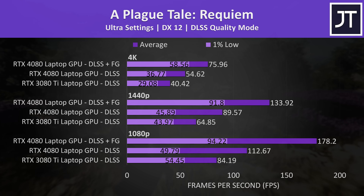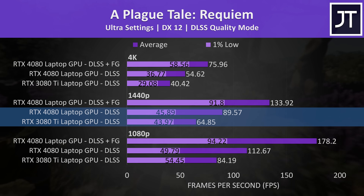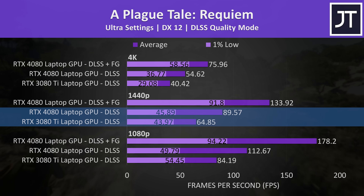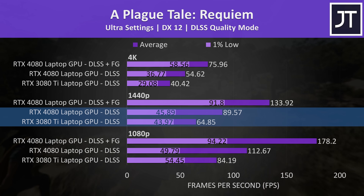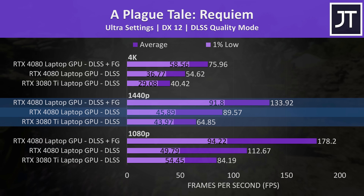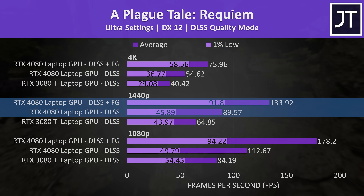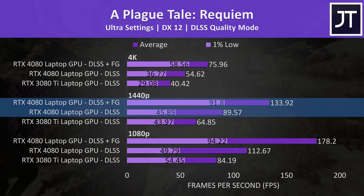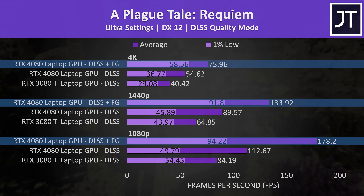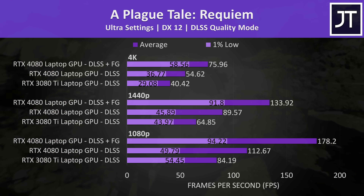This game was also tested with DLSS enabled, both with and without Nvidia's new frame generation feature, which is only available for RTX 40 series GPUs. At 1440p, both laptops were reaching a 30% higher average FPS with DLSS on quality mode compared to themselves without DLSS. However, turning on frame generation was able to boost the frame rate an additional 50% on top of this, a feature only the 4080 can use.